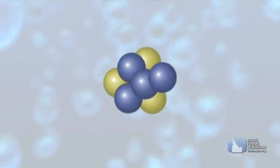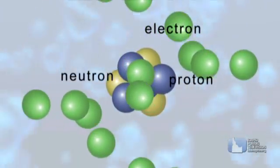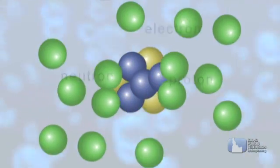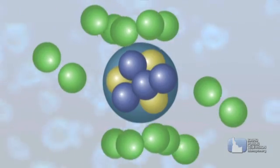An atom is made up of three parts: neutrons, protons, and electrons. The protons and neutrons combine together to make the nucleus, and the electrons circle around the nucleus, making up an atom.